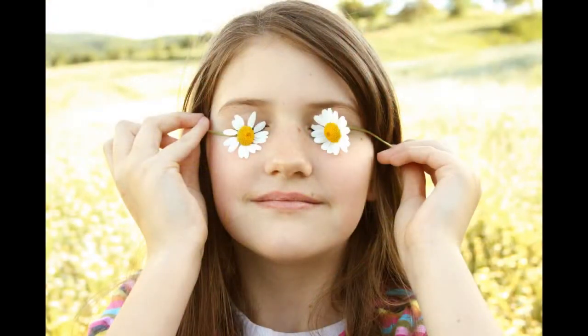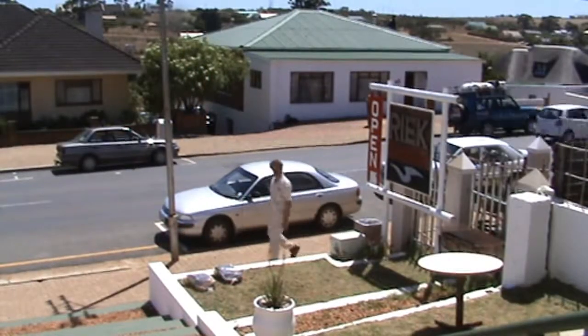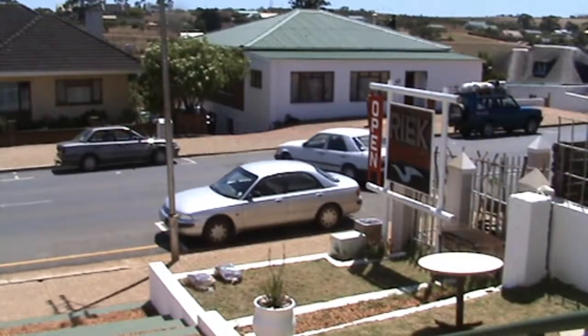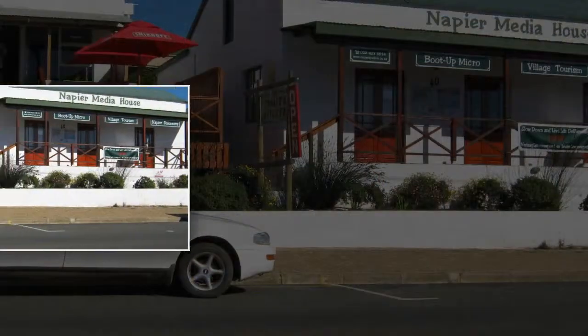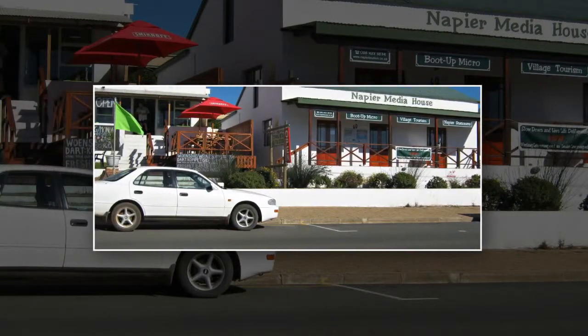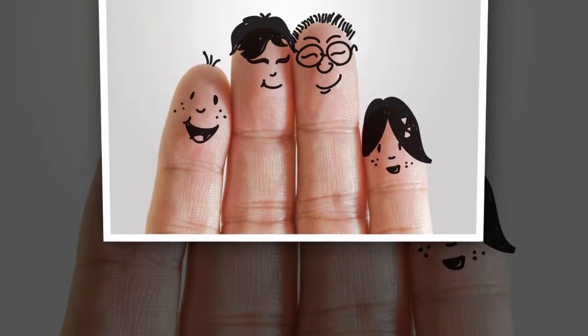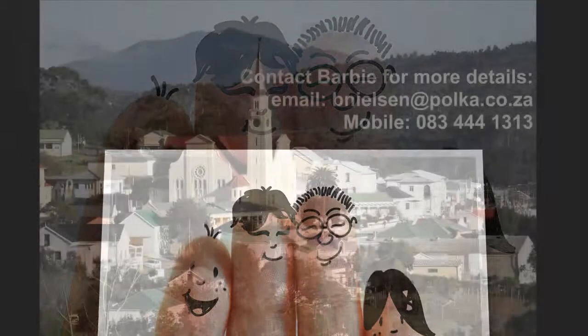Between the two premises is a walkway from the front that leads directly into the back garden. This combination property has had some facelifts and changes over the years, but it still lends itself to being the ideal live and work setup, and it could be an attractive proposition for a large family who want to stay together but who also need to run a small business. In fact, the possibilities are endless.